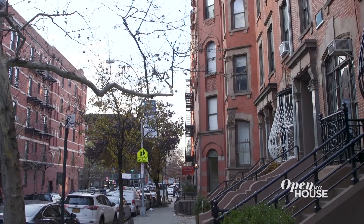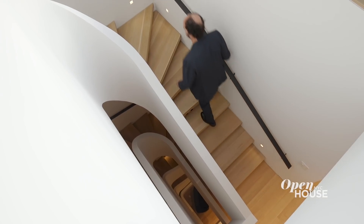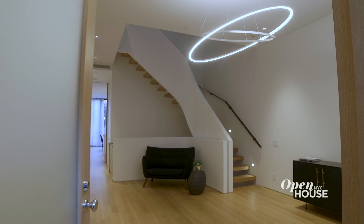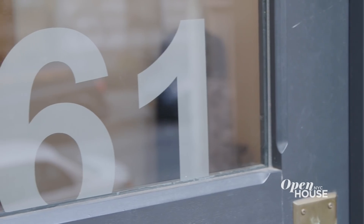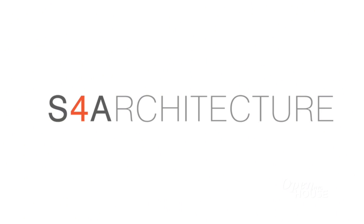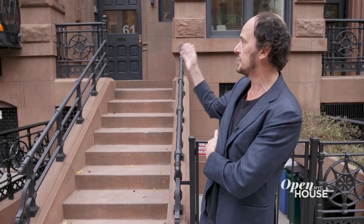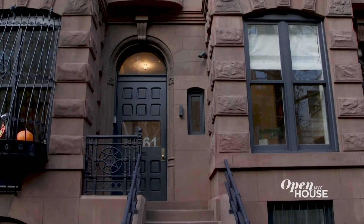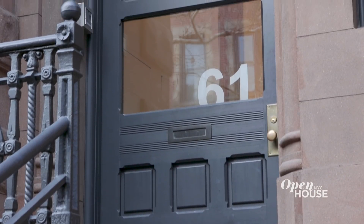Welcome back to Open House NYC. Now we're at this townhouse on the Upper West Side, designed by architect Michele Vucirivici. Michele's clients wanted the property to feel more like a loft than a multi-floor townhome. Hello, my name is Michele Vucirivici. I am principal of S4A, Space 4 Architecture. We were hired by our client to renovate this 1900 townhouse — very traditional on the exterior, but you'll be surprised on the interior. Let's go inside.